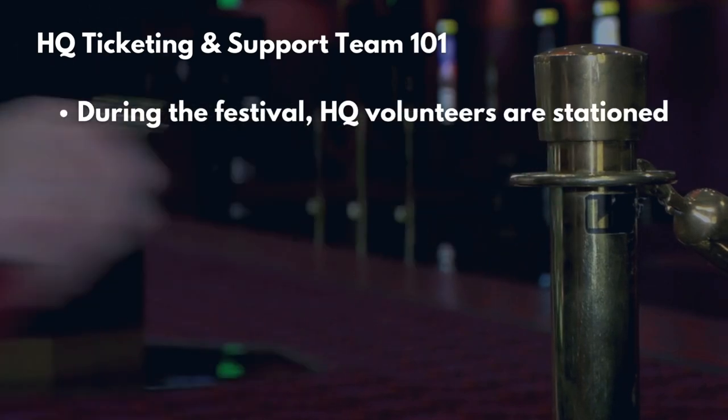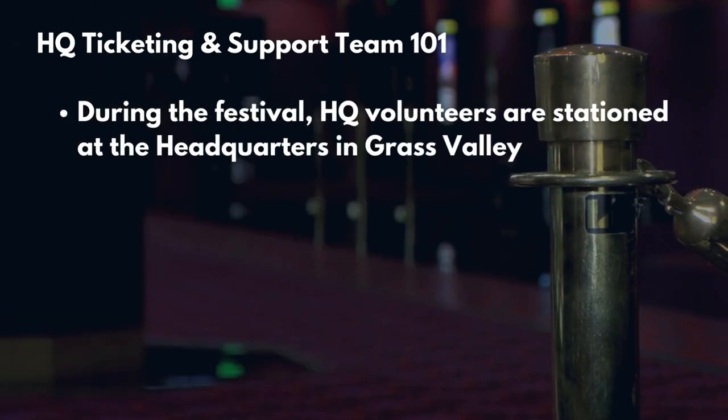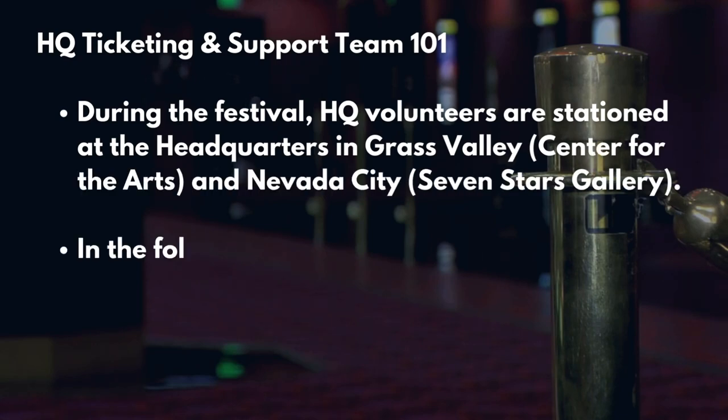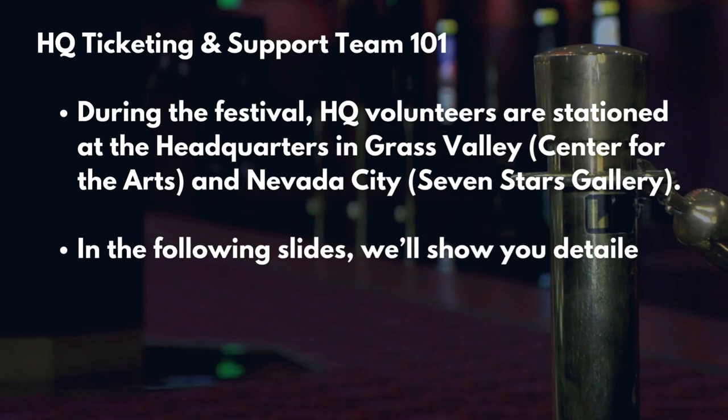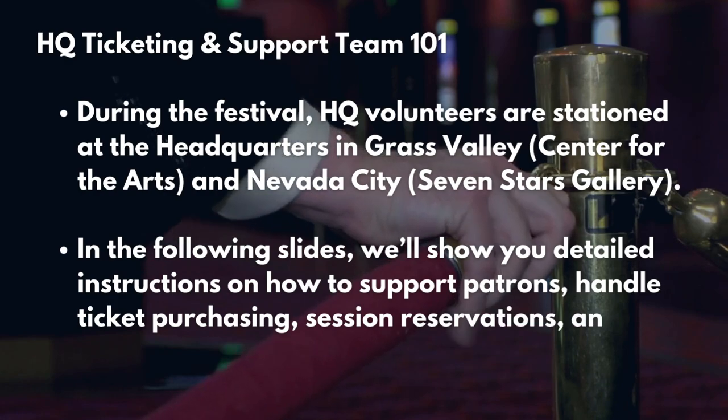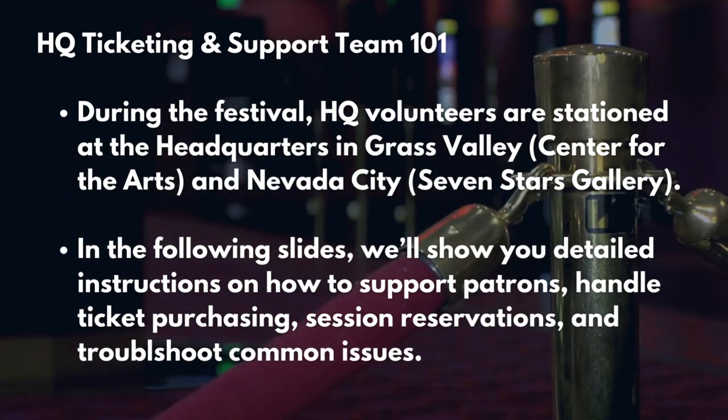HQ Ticketing and Support 101. During the festival, volunteers are stationed at the headquarters in Grass Valley Center for the Arts in Nevada City, Seven Stars Gallery. We'll show you detailed instructions on how to support patrons, handle ticket purchasing, session reservations, and troubleshoot common issues.